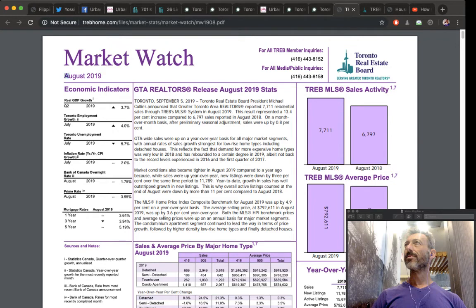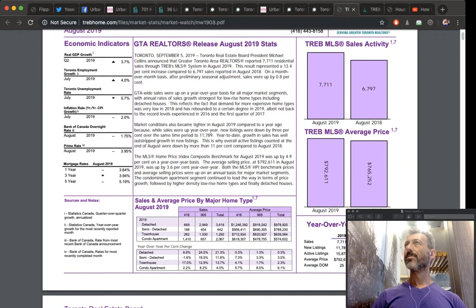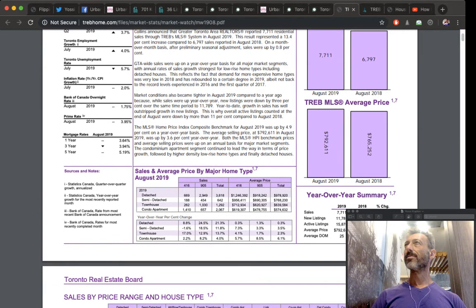The market stats just came out a few days ago: 7,700 sales in Toronto with MLS average price approaching $800,000. Toronto is becoming more and more expensive — soon the average downtown unit will be nothing under a million. If you have $100,000 sitting at the bank earning 1–2% while inflation runs at 3–4%, you're actually losing money every month.